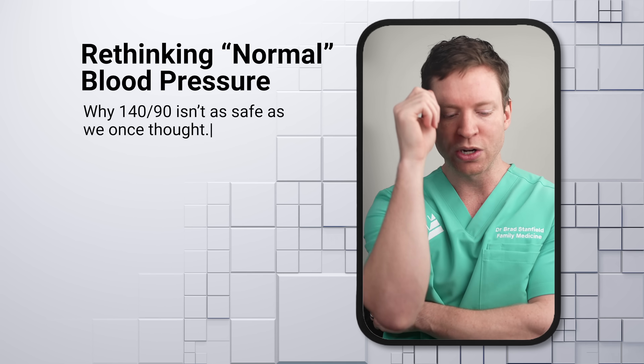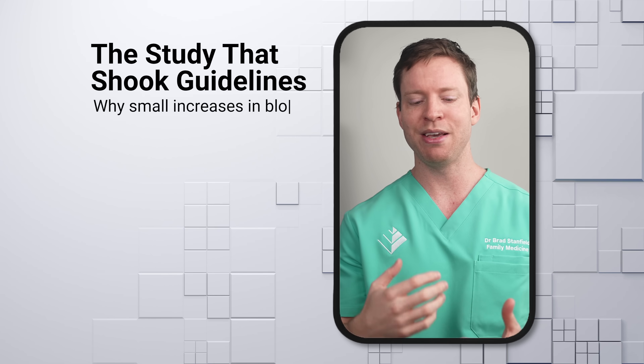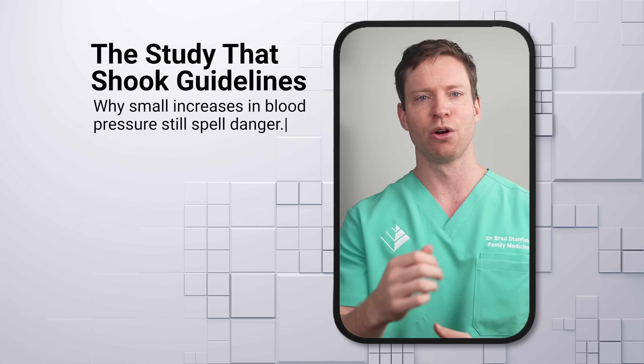We used to think that 120 over 80 is ideal, but 140 over 90 was still okay. Well, we now know that having a systolic blood pressure of near 140 is actually quite risky — it's not just okay, it's putting our lives in danger. The reason doctors thought 140 was fine is that blood pressure tends to go up as we get older, so we figured a little bit higher was normal. But new research shows that even that little bit of extra pressure can cause big problems.